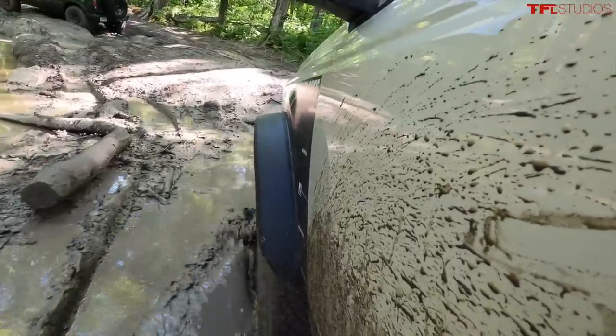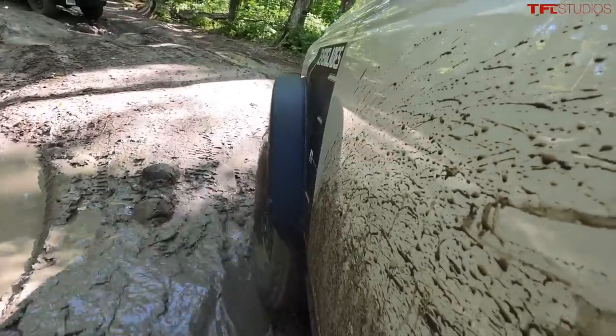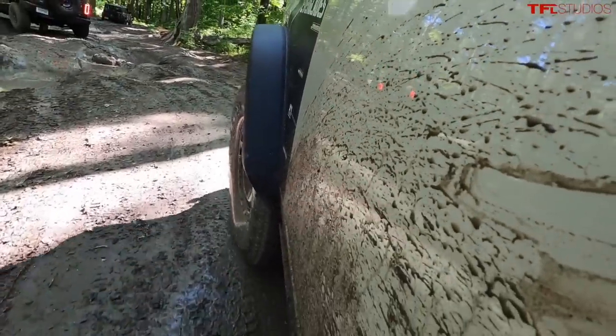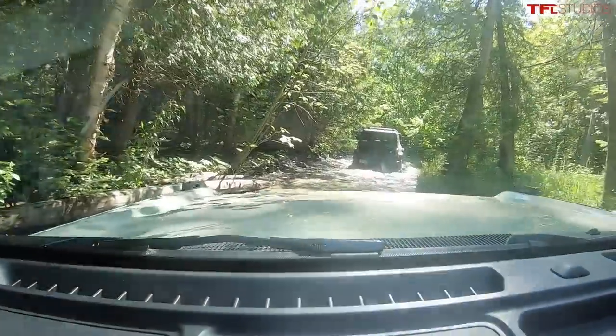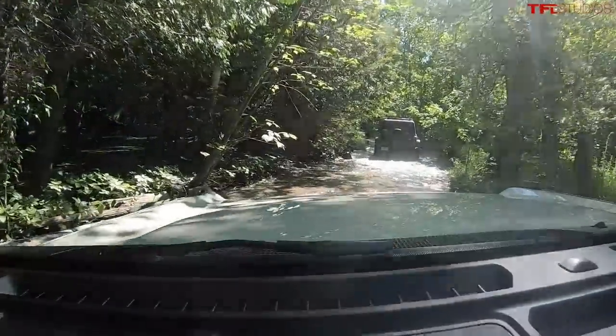Hey, everybody. I've got such a cool video for you today because I am out here in beautiful northern Michigan taking a look at the new Ford Bronco Everglades. This is such a cool opportunity because we are heading through some super deep mud, through some pits, through some incredibly aggressive terrain to see what the Everglades has to offer off-road.